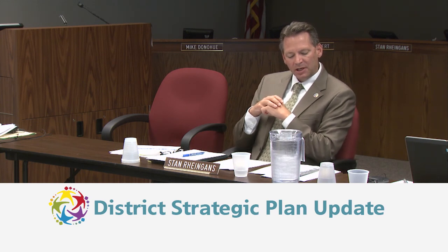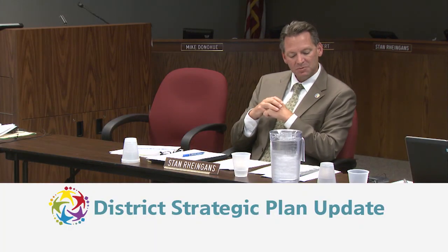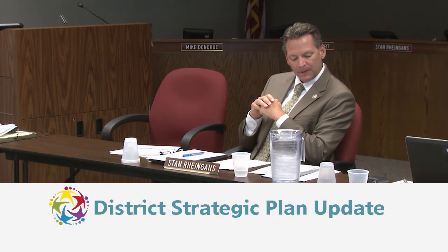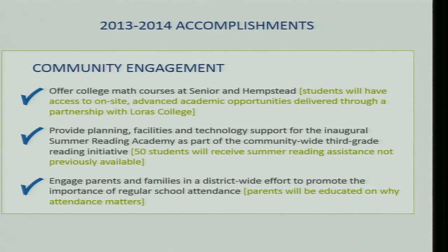Under community engagement, Loras College was on campus to offer college-level credit math courses to our most advanced mathematicians at Senior and Hempstead — that was successful with good participation and is a previous check mark. We also provided planning, facilities, and technology support for the inaugural Summer Reading Academy as part of the community-wide third grade reading initiative — also a previous check mark.